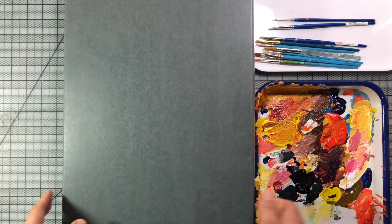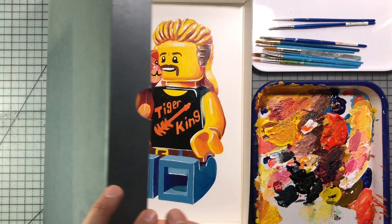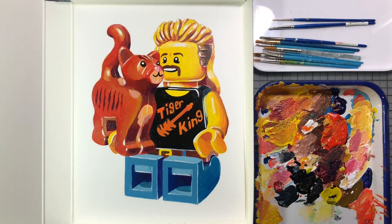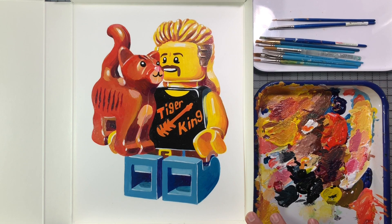Let's take a look at it already safe and sound in my archival box. There he is — Joe with his baby kitty.